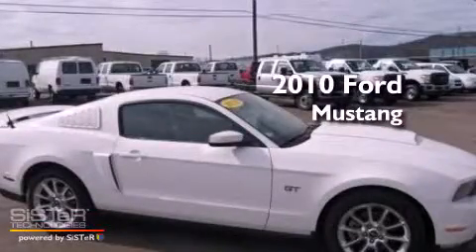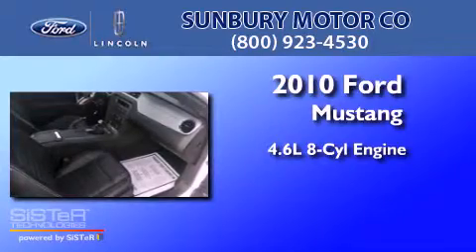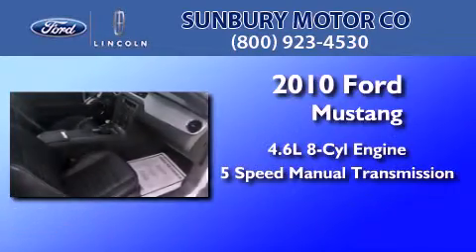This is a 2010 Ford Mustang. It has a 4.6-liter 8-cylinder engine and a 5-speed manual transmission.